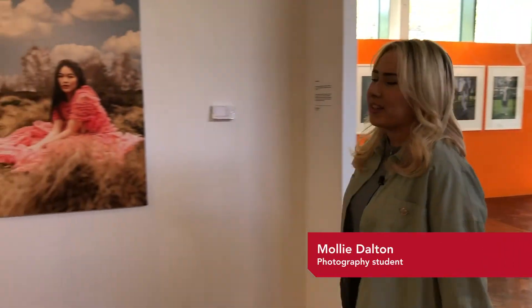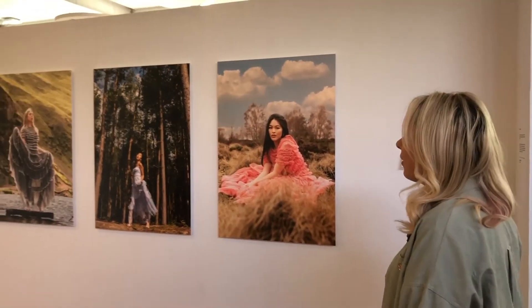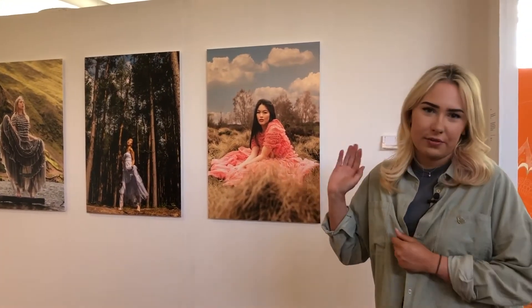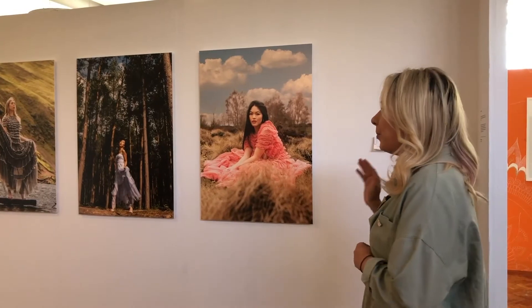This is my final year project. I've titled it 'Back to the Roots' — it's an editorial fashion project mainly focusing on rural and natural locations, displaying female models of all different ethnicities in beautiful gowns.